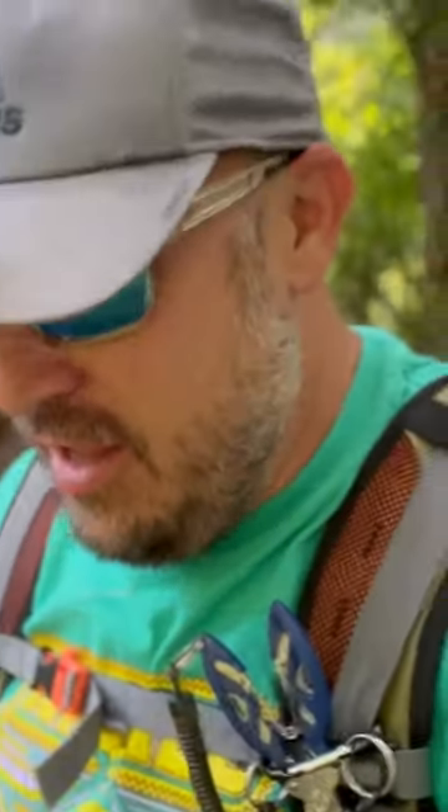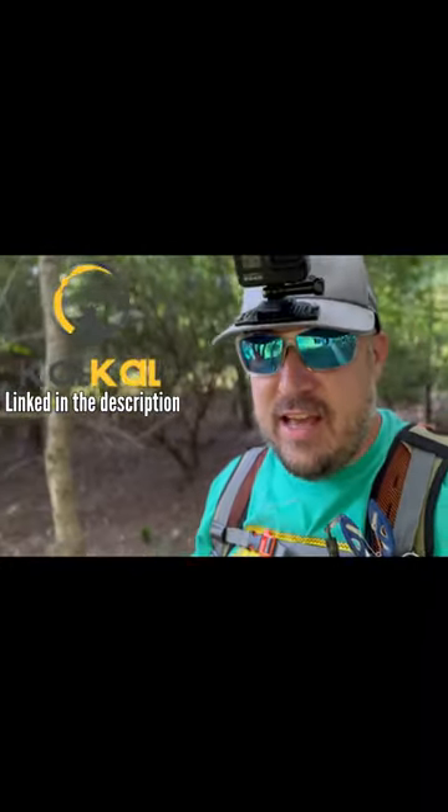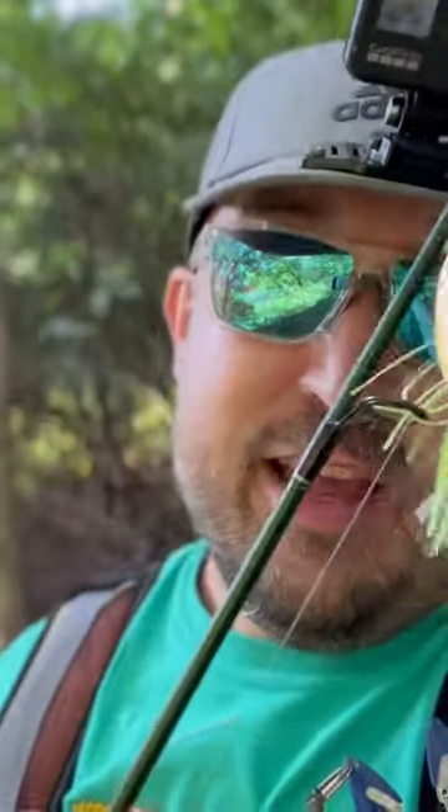Welcome back y'all. Today we are also testing out some new boots that I was given by this company called CowCow. They are deck boots. I'm gonna take them full-on wading and see if they can stand up to the Matt's Fishing Mission test. You guys know how much we get in the water — let's see if they hold up and let's see if we can catch some fish.